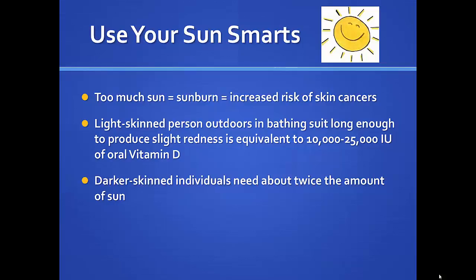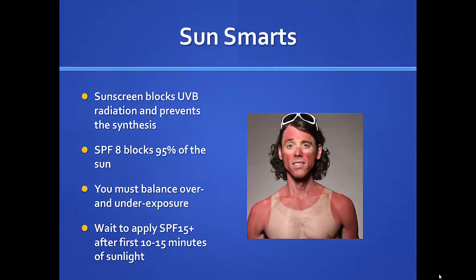A fair-skinned person outdoors in a bathing suit long enough to get a slight redness — that's equivalent to 10,000 to 25,000 international units of vitamin D taken by mouth. We don't really want to produce that redness, so we need to aim for less than that. When skin is darker, we need about twice the amount of sun exposure.